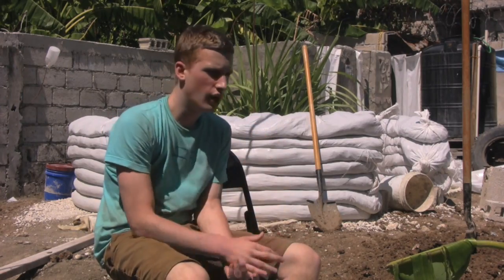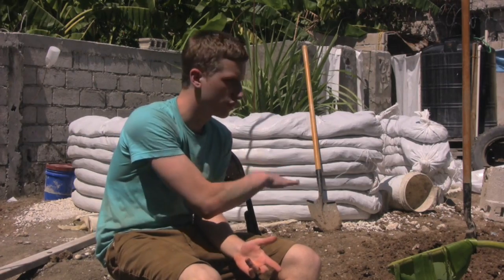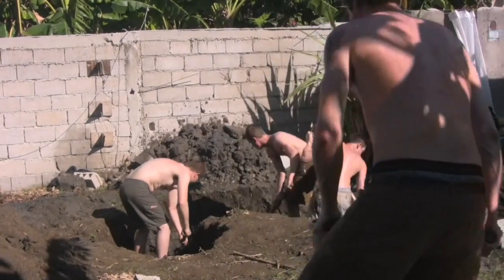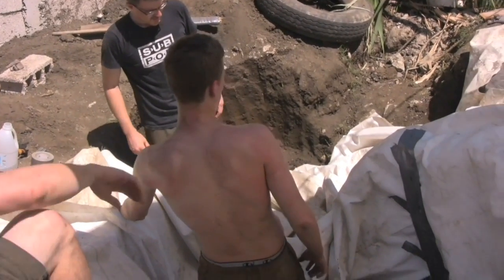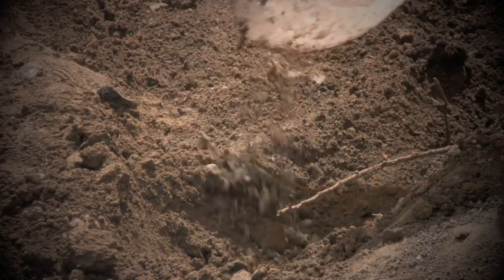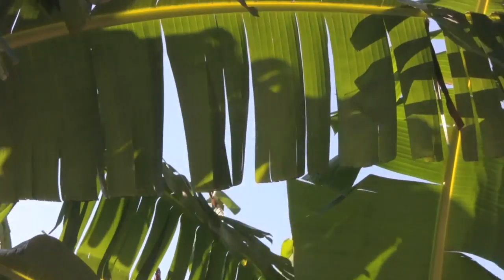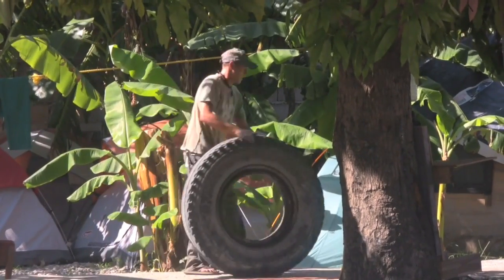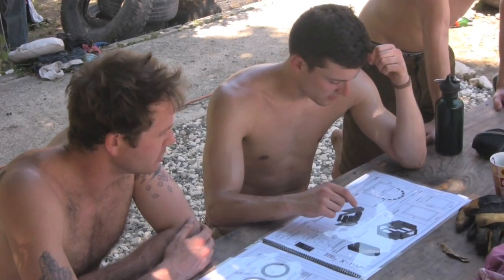What we have behind us right now is an earthbag structure, and underneath the soil we've developed a septic system in this particular design, which allows for the safe processing of human waste into plant food. There will be a garden out here which will actually feed people, so it's a fully self-sustaining system where you're able to take waste material and transition it into an edible food source.